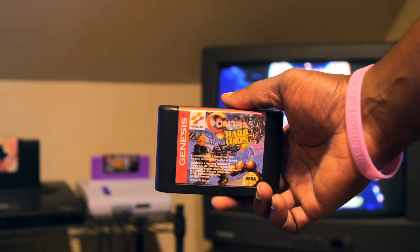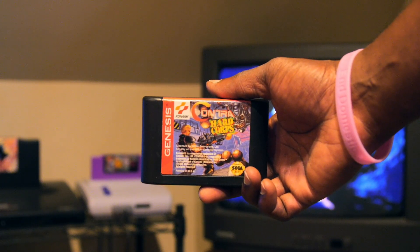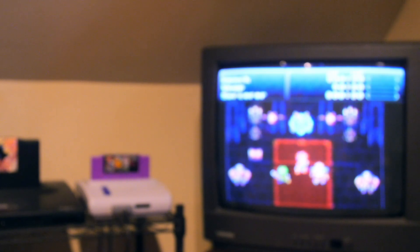Next was a loose cart copy of Contra: Hard Corps. How can you go wrong there? Grew up playing this, had it as a kid, saw it in the store loose. Hopefully I can find a case and manual to complete it — same with Wolf Child — hoping to complete both of those and add them to the collection.